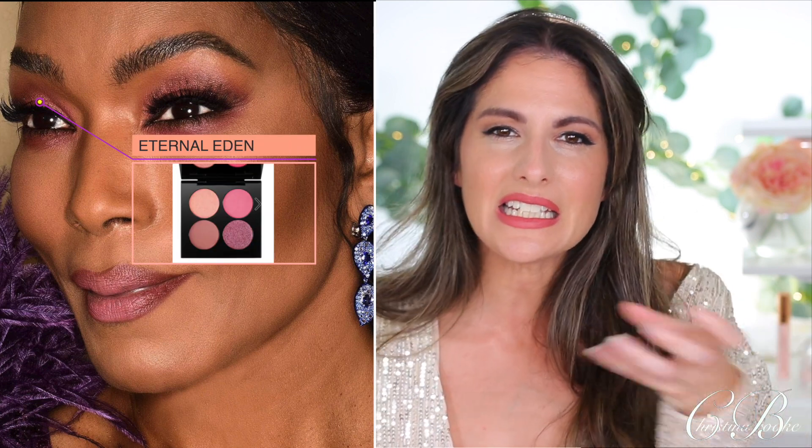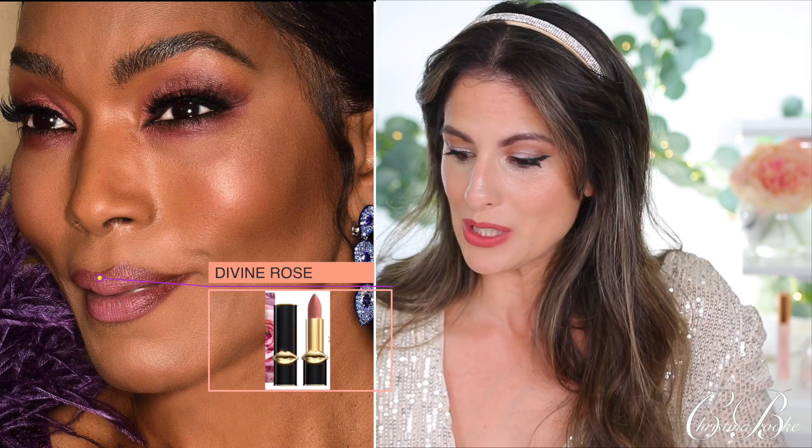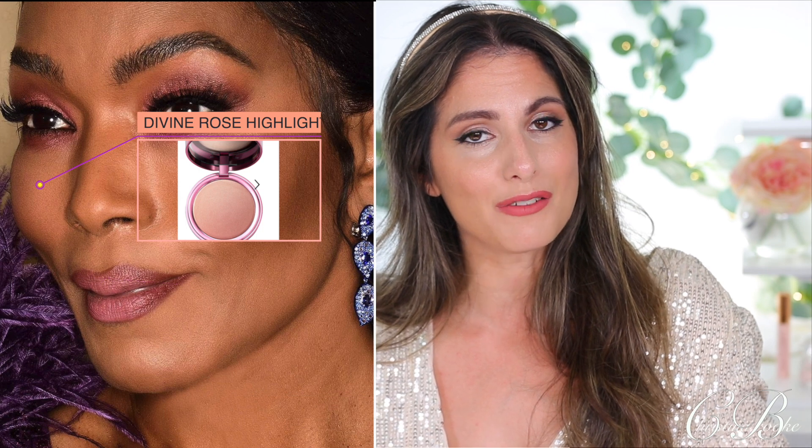When I found out what she was wearing I was like, oh that makes so much sense. She is using Pat McGrath and her makeup artist was DeAndre Michael. He used the Eternal Eden palette on her eyes — that pinky undertone with a mauvey metallic. It's a palette I own and it looks amazing on her skin tone. For her lipstick she is using the Divine Rose Matte Trance Lipstick, which was just re-released, and the Divine Rose Highlighter on her skin. She looks absolutely stunning — a huge win.